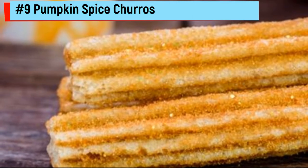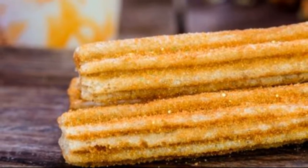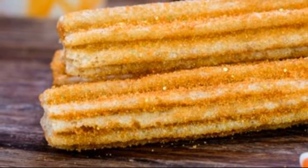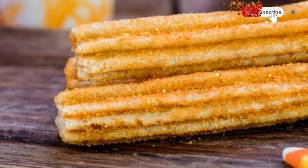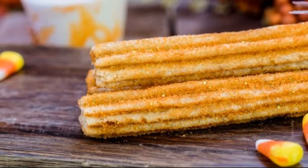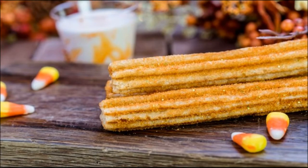Number 9: Pumpkin Spice Churros. Disney has become known for its delicious churros. These fried, cinnamon and sugar-covered delights are so popular and can be found in a lot of locations around the parks. Considering the fact that they're such a beloved treat, it's no surprise that they release special ones during the different seasonal celebrations. During Mickey's Not-So-Scary Halloween Party, visitors can get a taste of fall with the pumpkin spice churros, which are like the regular ones but with a super warm touch of pumpkin flavor.